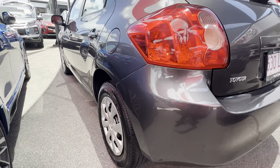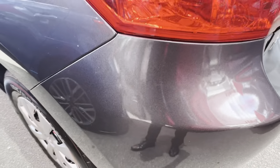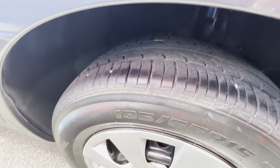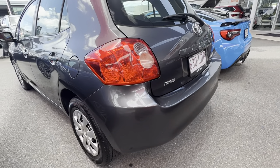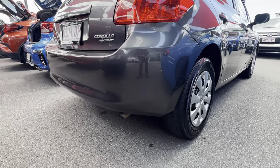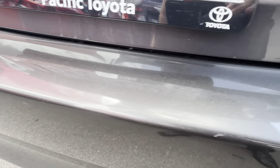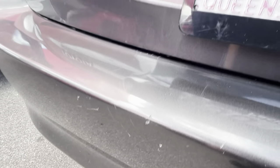From the reverse angle you can see that nice straight panel work. There's a little marking just there on the rear bumper. Great tyre tread on the back as well, so great to see that consistency as we make our way around the vehicle — a nice clean and tidy back end. No major dings or dents, no big panel damage from any accidents, just a couple of those minor wear and tear markings over time, which is to be expected on a vehicle of this age.